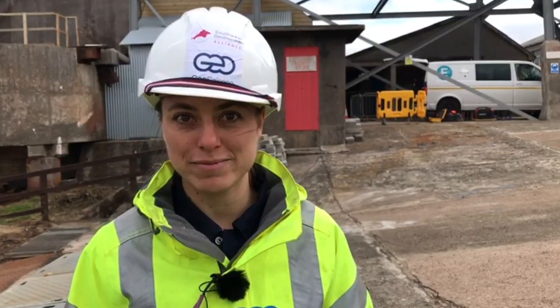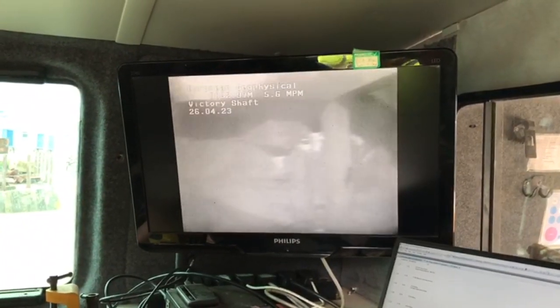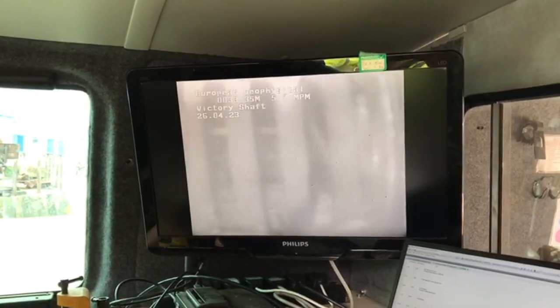We really need data to tell us what's down there because no one's been down there properly for years. So today we're running a first CCTV — which is what's running in the background now — just to see the state of the shaft, where the water level is, and what's underneath the water. We need to make sure that none of the beams holding up the shaft have fallen in and blocked it, so we can run our other tools. Then on the other tools we're running a temperature profile to get the geothermal gradient, because that's what we're after.